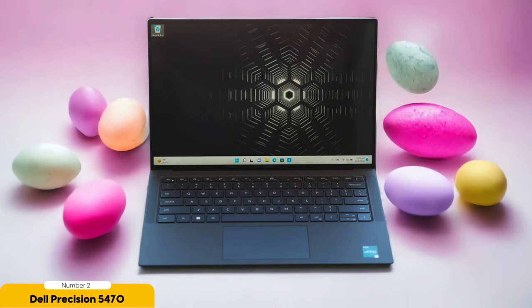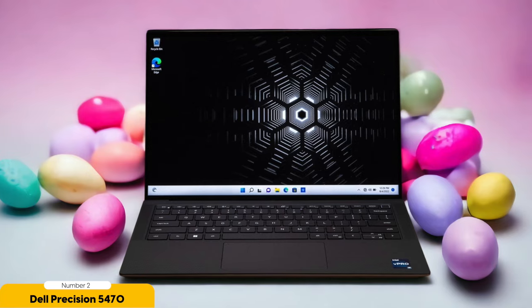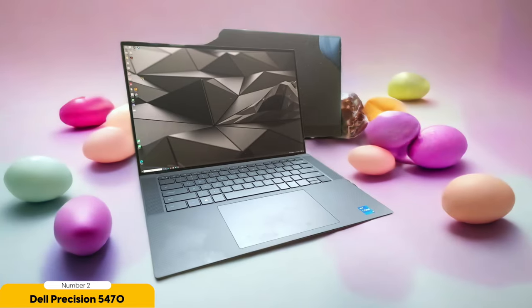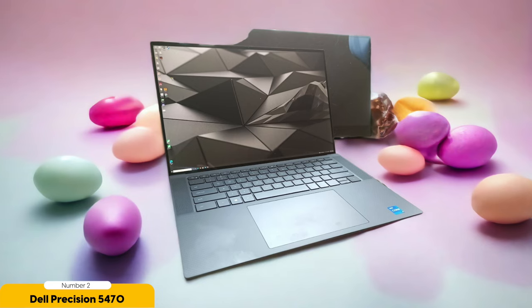In terms of battery life, the Dell Precision 5470 excels, offering excellent battery life that lets you work on your graphic design projects without constantly worrying about running out of power. This makes it a suitable option for those who are always on the go and need a portable powerhouse. Visually, the Dell Precision 5470 doesn't disappoint — its display is vibrant and sharp, providing accurate color reproduction for your designs, which is crucial for graphic design software.